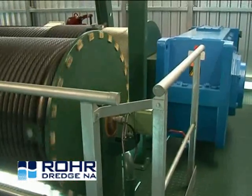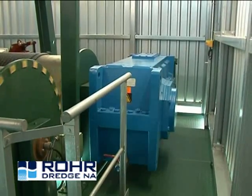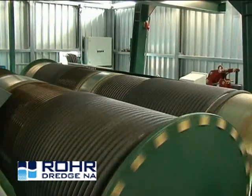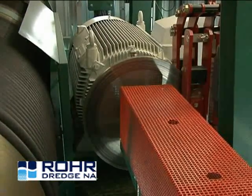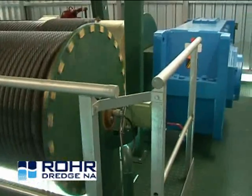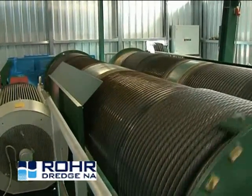The hoisting gear consists of two frequency controlled AC motors of 380 kilowatts each, two rope drums, two disc brakes, two helical gears and four special dredging cables of 36 millimeters diameter.